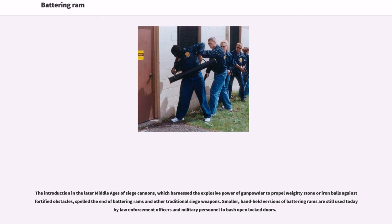Smaller, handheld versions of battering rams are still used today by law enforcement officers and military personnel to bash open locked doors.